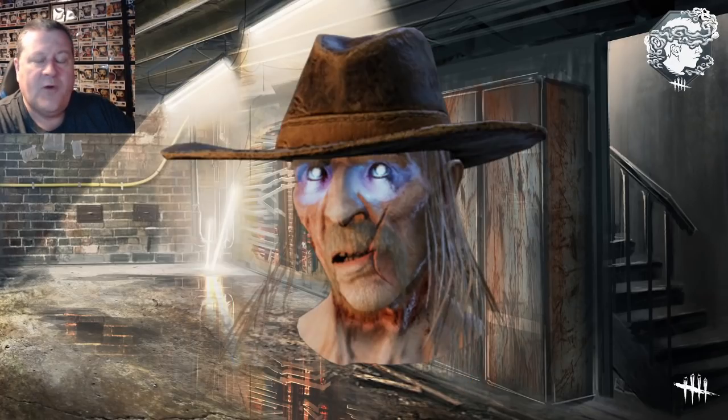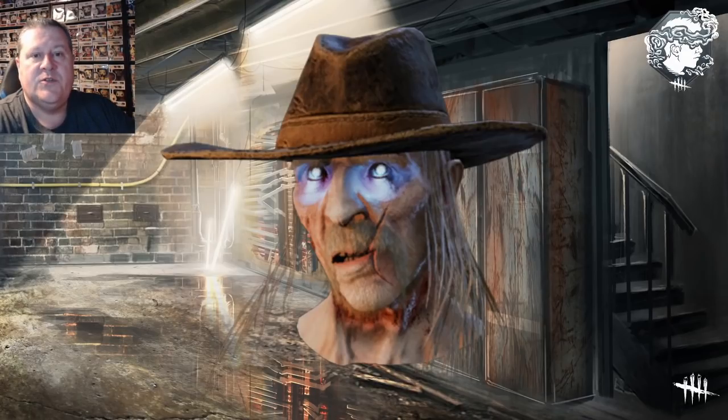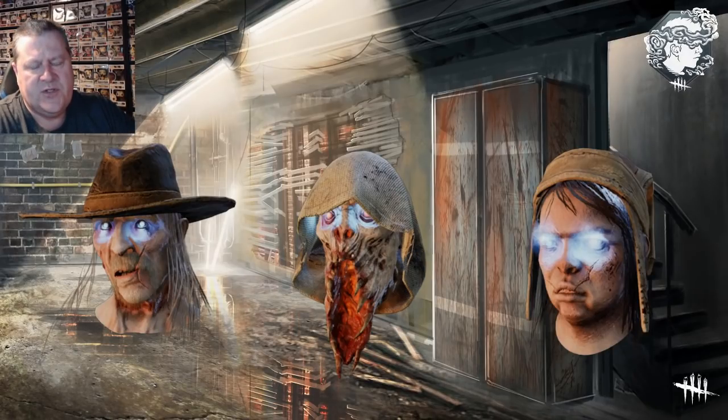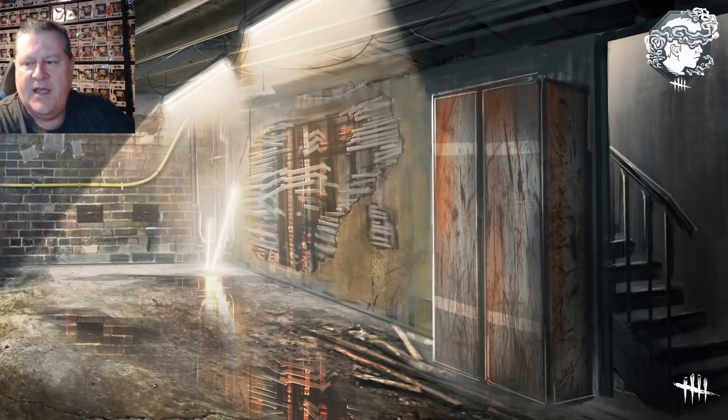We also see the Frosty Eyes collection for the new original killers — they're getting Frosty Eyes. We have Deathslinger with the Frosty Eyes, the Blight with Frosty Eyes, and the Twins with the Frosty Eyes. I don't know if those are going to be login items or just given out since they don't normally sell Frosty Eyes. But maybe they will be login bonus items. And then there are a few charms as well, but we'll leave something to the imagination.